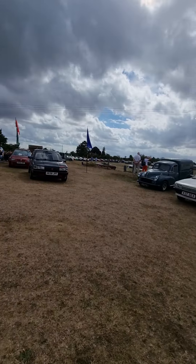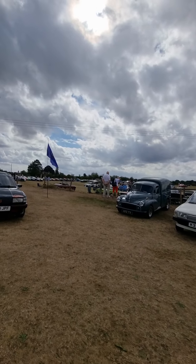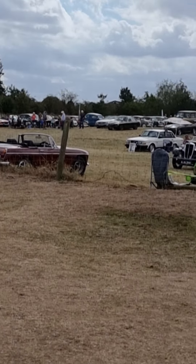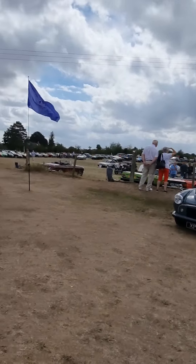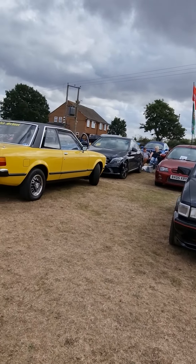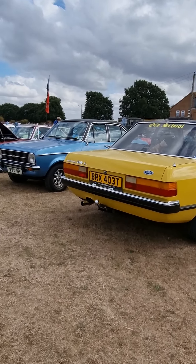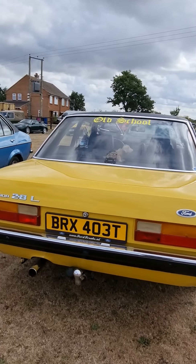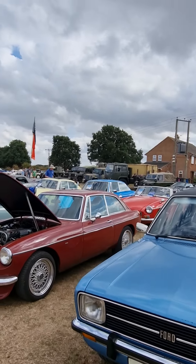Bedford CA — yes, column shift. We've driven that, haven't we, chaps. Ford Model T dog cart. Now what we've got here is some of the MG and Jag club over there.